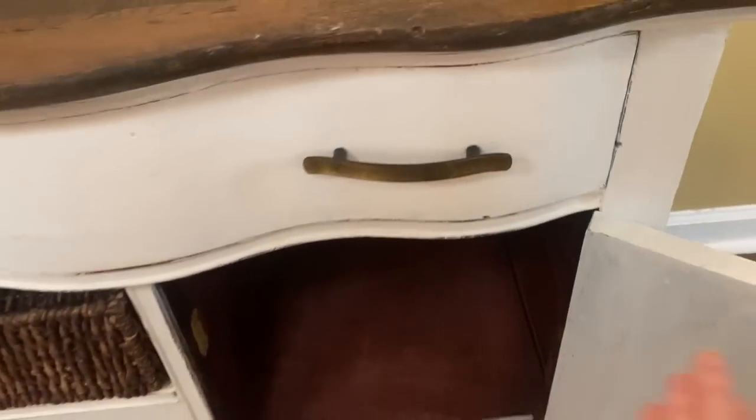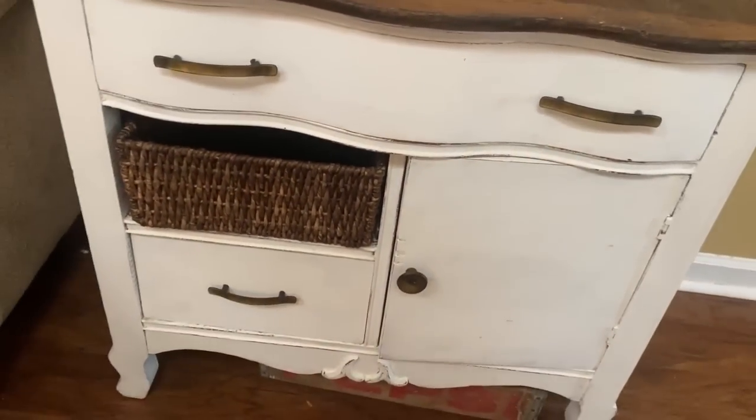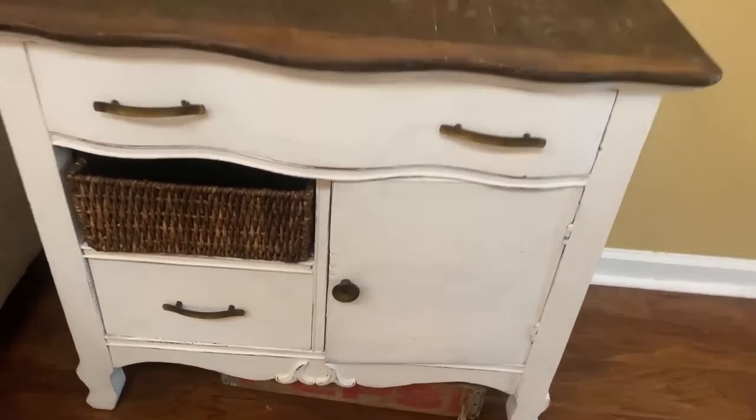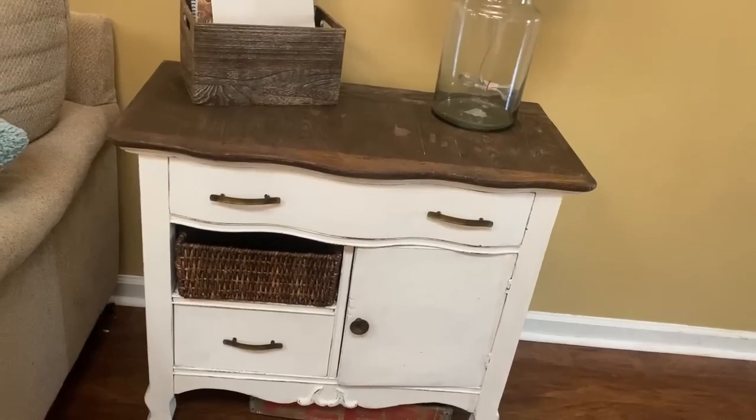I have not put anything in it — it's just completely empty. But I could put kids' toys in there and kind of hide some of the things that are out in the living room. Anyways, I just forgot that I hadn't shown y'all and wanted to show y'all how it turned out.